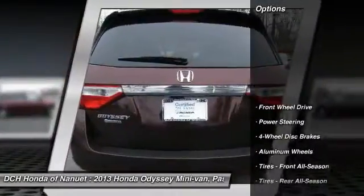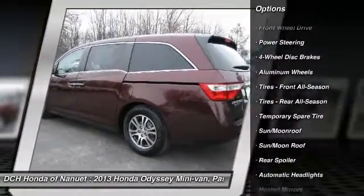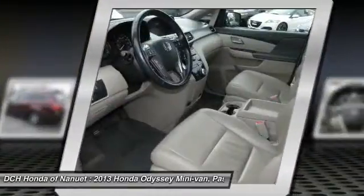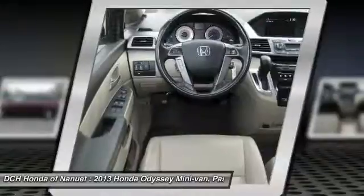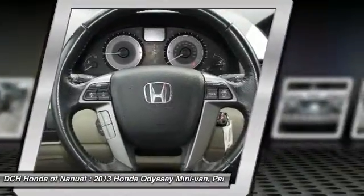Here are some of this vehicle's great options: keyless entry, power liftgate, power passenger seat, steering wheel audio controls, Bluetooth, leather-wrapped steering wheel, moonroof, adjustable steering wheel, power steering, and hard disk drive media storage.